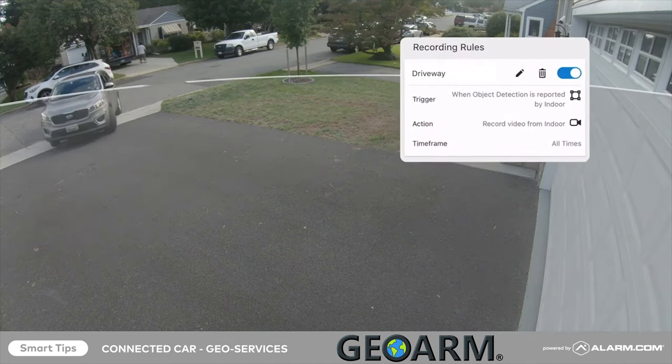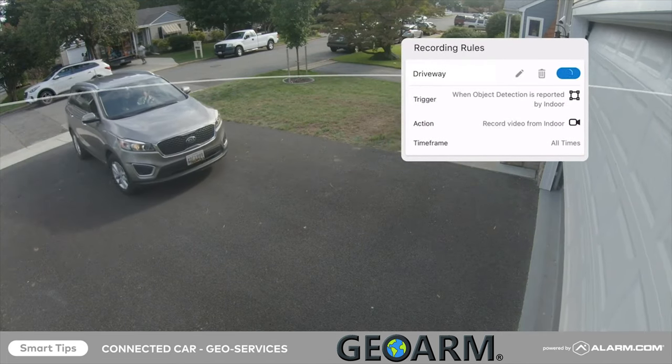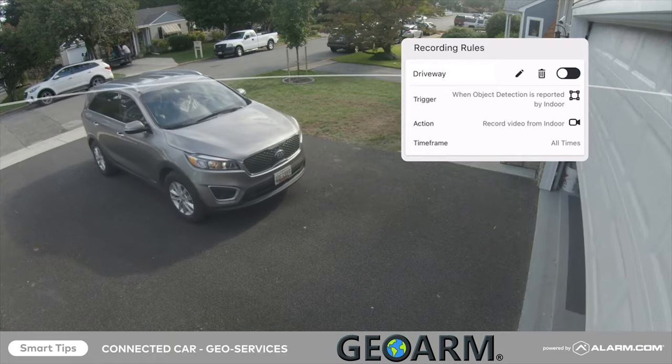Avoid unnecessary recordings by seamlessly pausing specified video analytics or motion detection recording rules while you're at home.